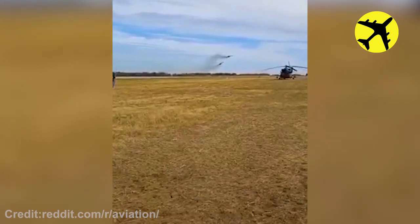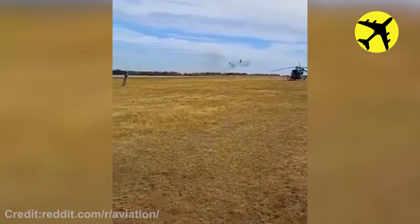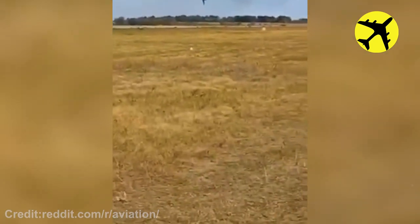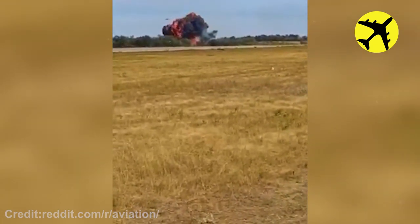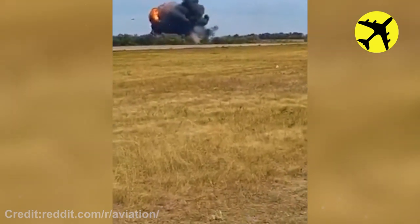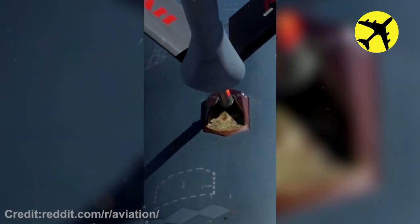This Russian Su-25 crashes shortly after taking off. The clever mechanism of the B-2 Spirit Bomber to close its refueling port.